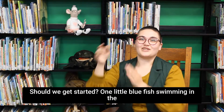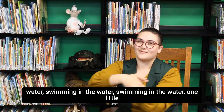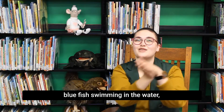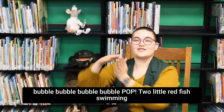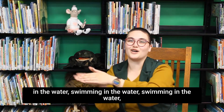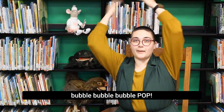One little blue fish swimming in the water, swimming in the water, swimming in the water. One little blue fish swimming in the water — bubble, bubble, bubble, bubble, pop. Two little red fish swimming in the water — bubble, bubble, bubble, bubble, pop.